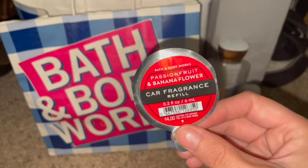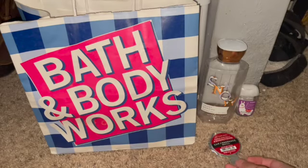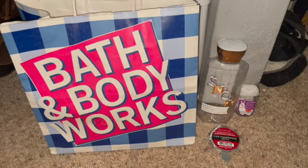Next I had the Passion Fruit Banana Flower car fragrance. I really did like this one. It did smell really great the first three days, and then it just kind of faded out really light since then. So I don't think I'm going to continue to repurchase those, just because they don't work very well in my car. I don't know if I need to just put in a second one, because my car is an SUV — it doesn't have a third row seat, but it is a bigger vehicle.